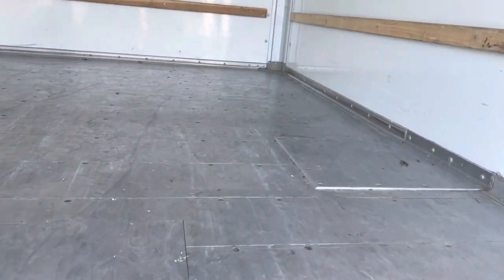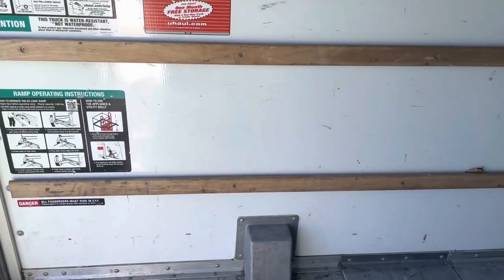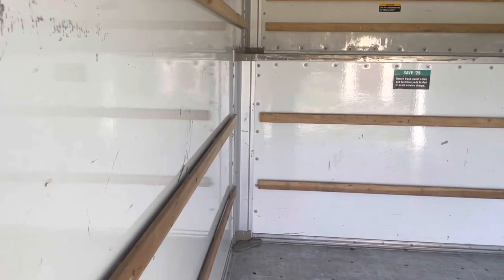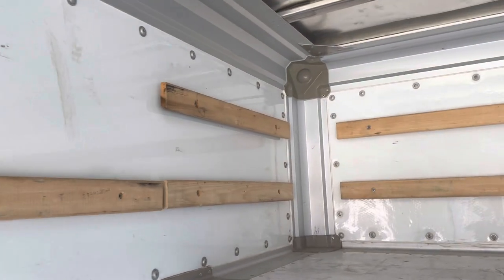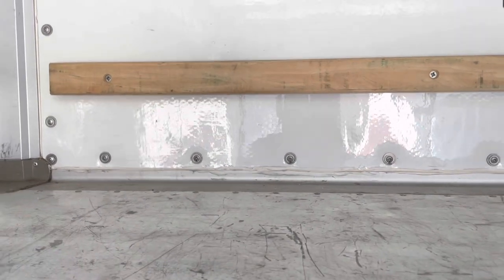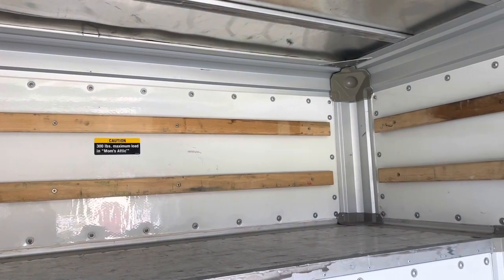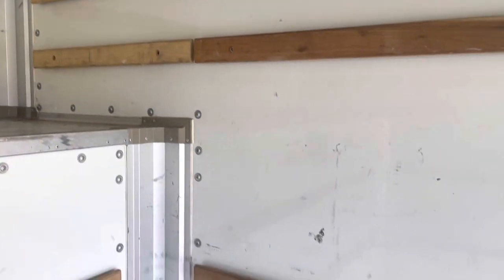They always seem to have these three wooden rails — let me know in the comments if you know why. And this has the mom's attic. I just recently found out that 10-foot trucks do not have the mom's attic — that's these little cubbies up above. So if you need the mom's attic, make sure you're not getting a 10-foot truck. And then this side has three wooden rails as well.